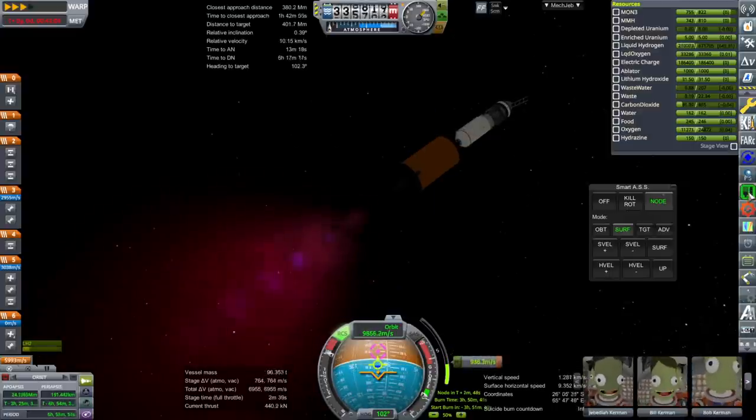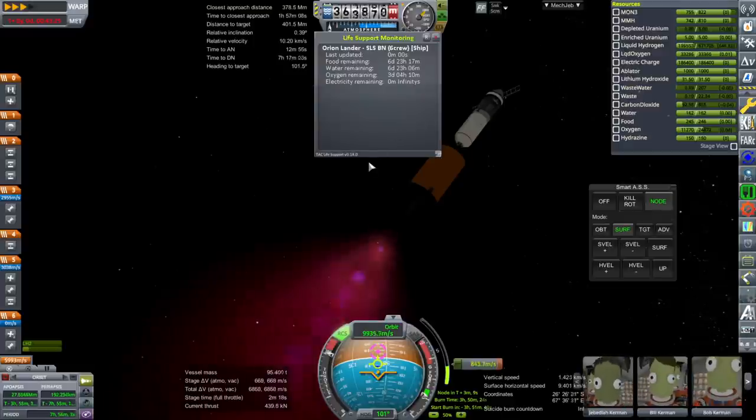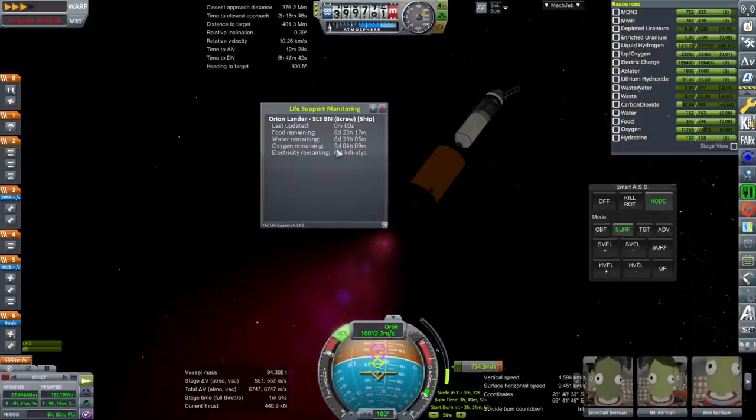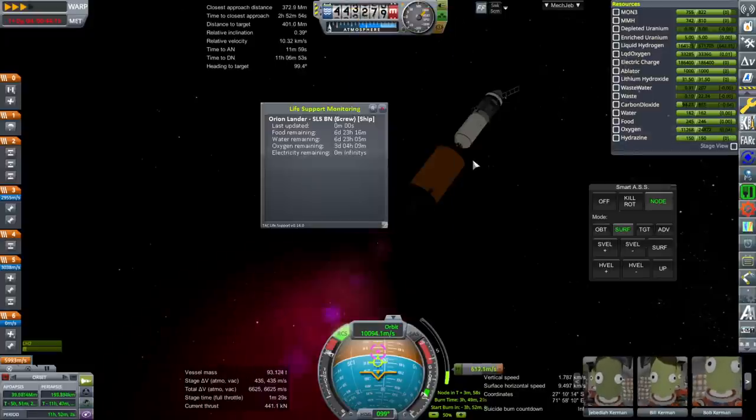One problem is the Orion service module had an oxygen generator. We're not carrying quite enough supplies — I didn't mean to have six crew, we should be having four. We need the oxygen generator. The boil-off should provide oxygen, but we seem to be using more than we're gaining from the boil-off. This is complicated.